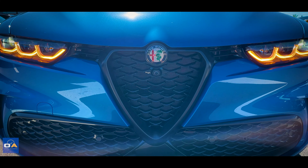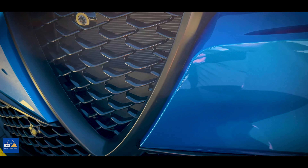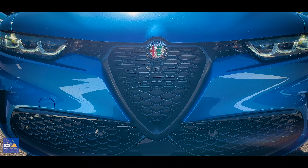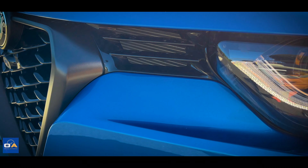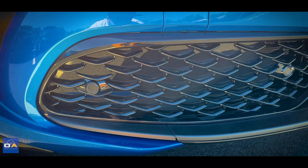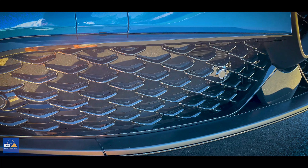The grille has Alfa's typical slim triangular shape. The surround is flat black and the triangular inserts are gloss. It's fully functional to allow air to flow, and even the area under the hood is vented as well. Down below, there's a split intake with glossy dark gray trim around it and flat black along the bottom.